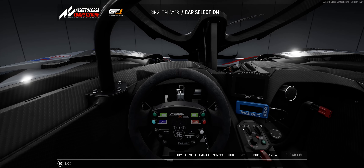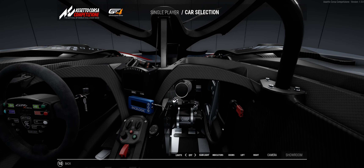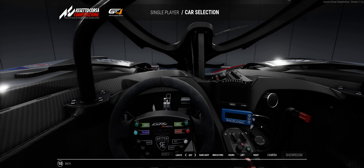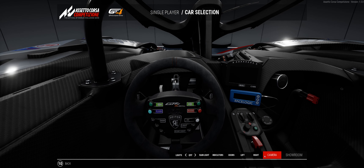Yeah, it's definitely different — no question. Looks like a fire suppression system in there. It looks kind of tight in the cockpit.